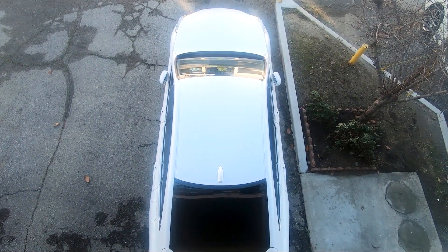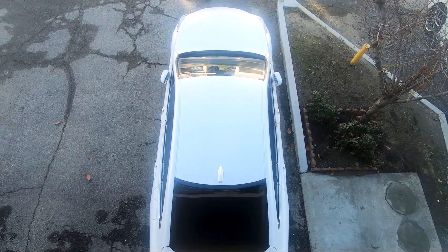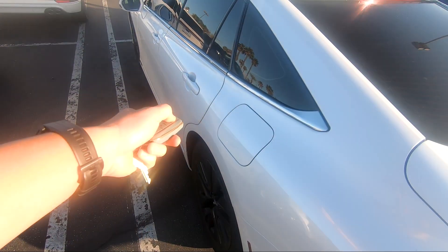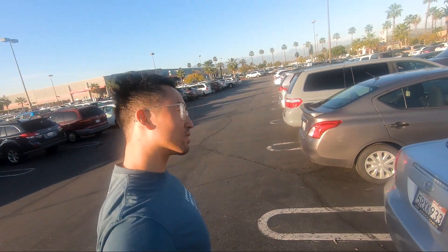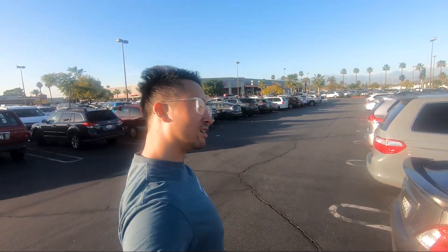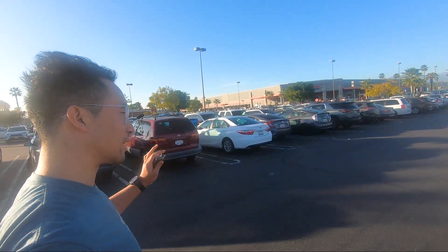We are on our way to Costco — I'm gonna take the Mirai to do our groceries. We just got to Costco and we're about to head in and do some grocery shopping. We'll do our usual run and then film how we load up the Mirai, just kind of everyday life with the Mirai. See you inside.